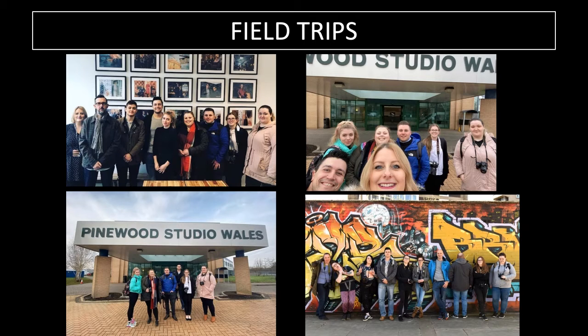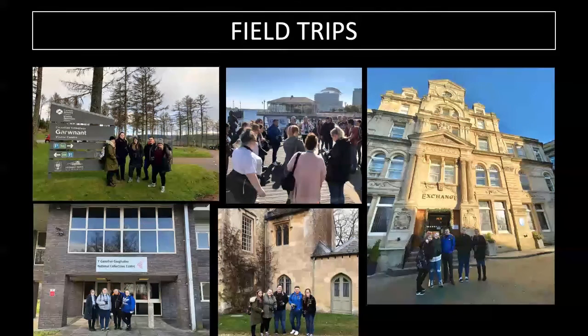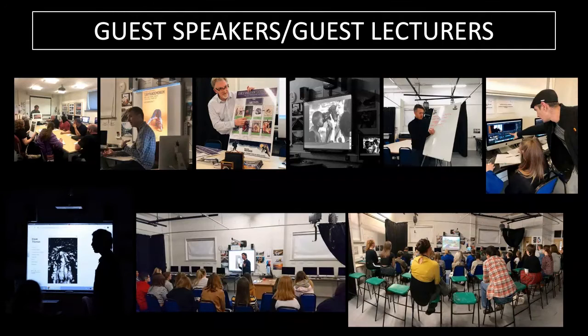There's an image taken from our overnight trip to London on the bottom right, and more field trip images from Bristol and Bath. Bristol is a great one as we spot all of the Banksy murals as we walk around. We also have images taken from Natural Resources Wales, Cardiff Bay, the Coal Exchange, the National Collection Centre, and Lacock Abbey — where the first photographic negative was created by Fox Talbot in 1839.